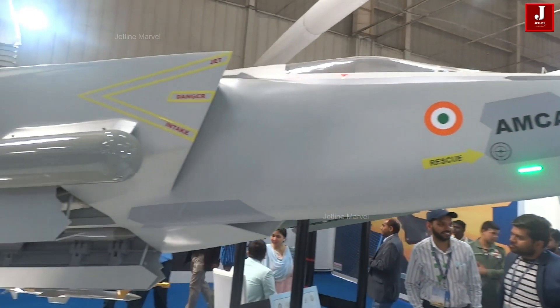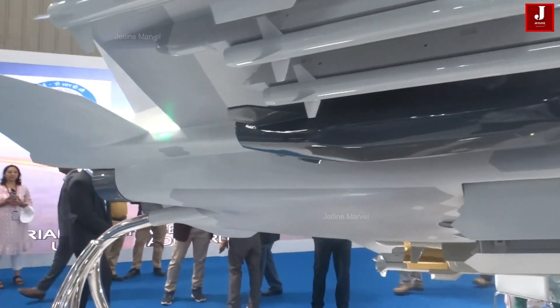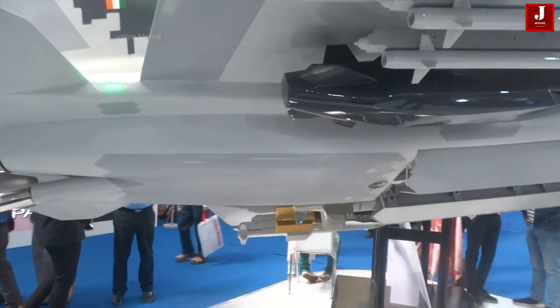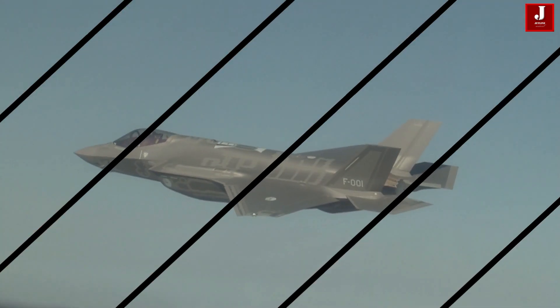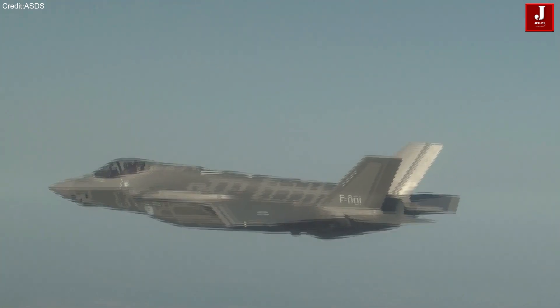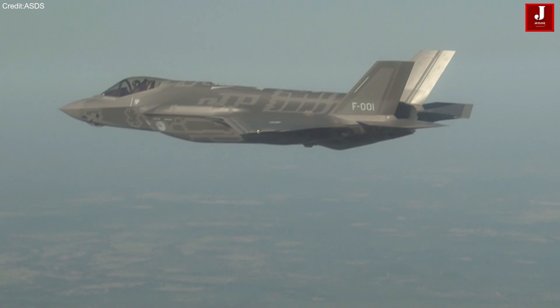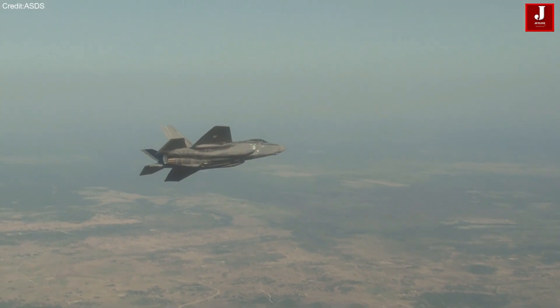The AMCA, still in the development phase, embodies India's strategic vision for a homegrown, cutting-edge fighter jet designed to meet future combat challenges. On the other hand, the F-35, an already operational marvel of American aerospace engineering, has set the standard for modern stealth and multi-role versatility.